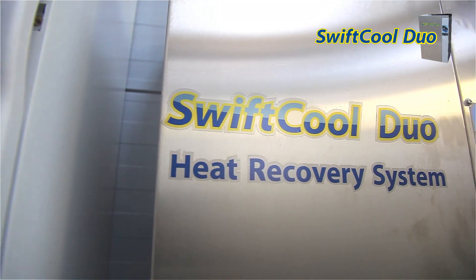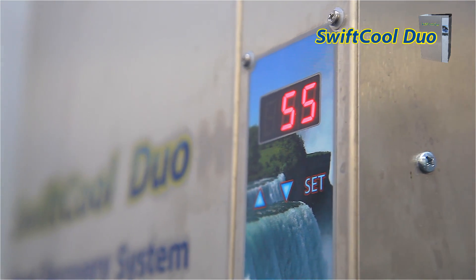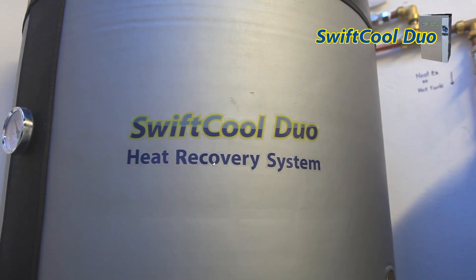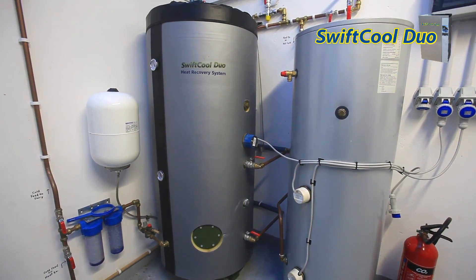What sets the Dairy Master SwiftCool Duo apart from its competitors is its patented dual-condensed technology that harnesses 100% of the energy available during milk cooling. Other heat recovery systems can only access 20% of this energy, meaning the SwiftCool Duo is up to five times better than competing heat recovery systems.